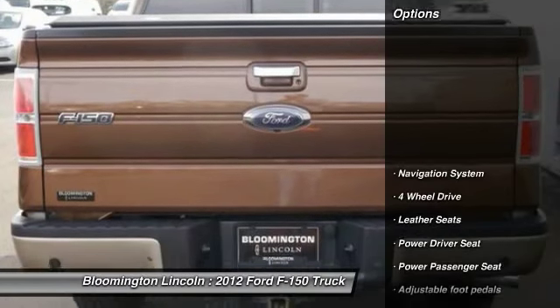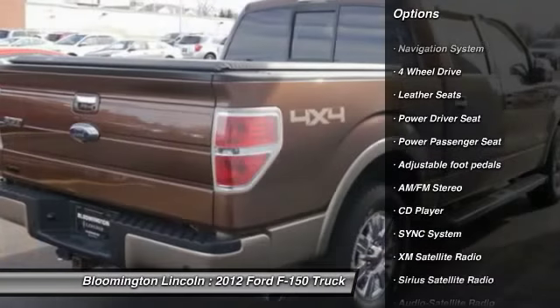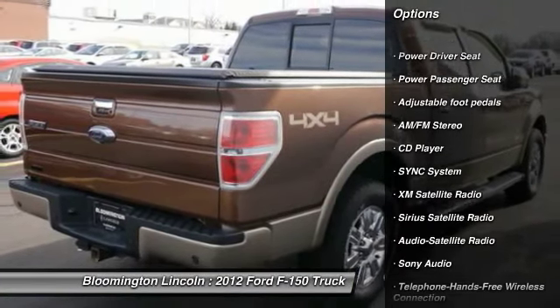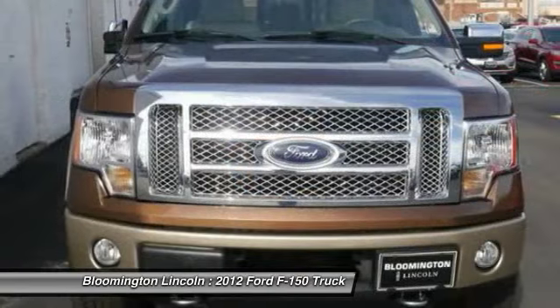Here are some of this vehicle's great options: anti-lock braking system, navigation system, four-wheel drive, XM satellite radio, running boards, power passenger seat, and traction control.